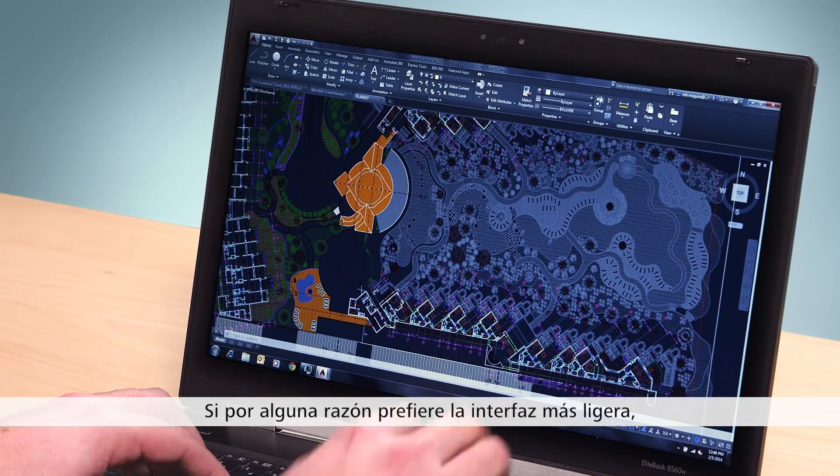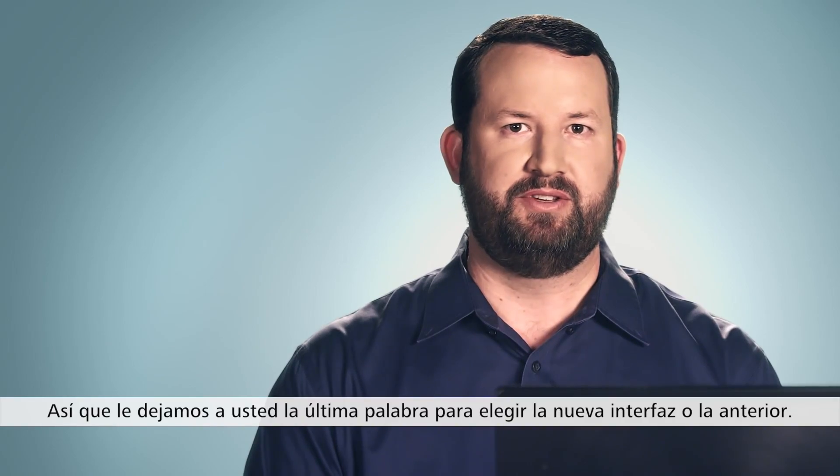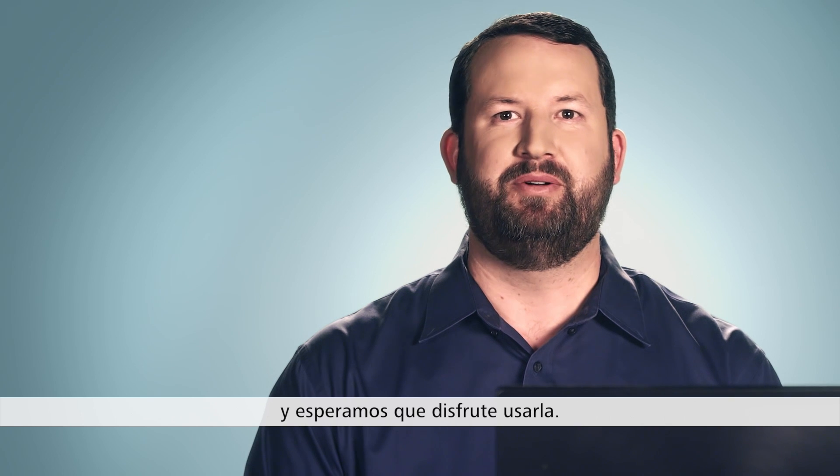If for some reason you prefer the lighter interface, all you have to do is go to options and make that selection. So we've ultimately left the choice of the new interface, or old interface, up to you. The response to the new interface has been overwhelmingly positive, and we hope you enjoy using it.